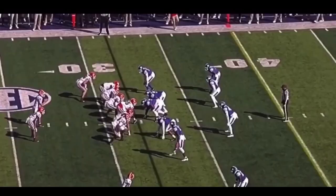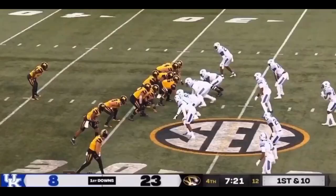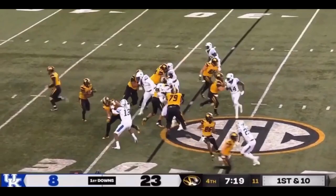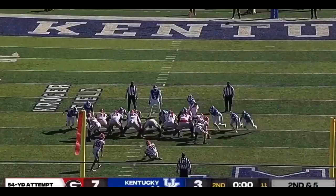Corral tries to hand it off to Connor — and Connor is. Bennett wants to throw this time, lobs it out to the flat. Coming down to seven minutes to go here in this game. Back to Roundtree again, and it's a first down.